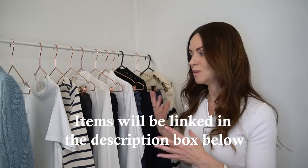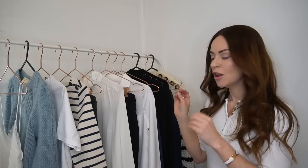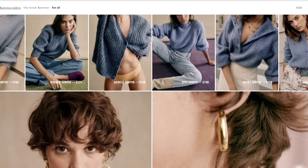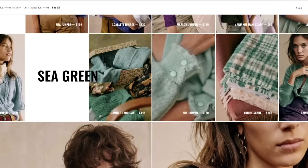I will leave my measurements on screen and also in the description box below, as well as links to all the items shown in today's video. Before we get into the first category, in terms of the color palette you'll probably notice it's very neutral inspired and cool toned. The main colors I've purchased from Cezanne are black, white, cream and blue. Cezanne do make a lot of their pieces in both cool tone and warm tone colors as well.